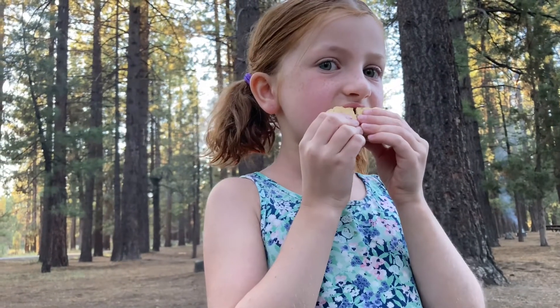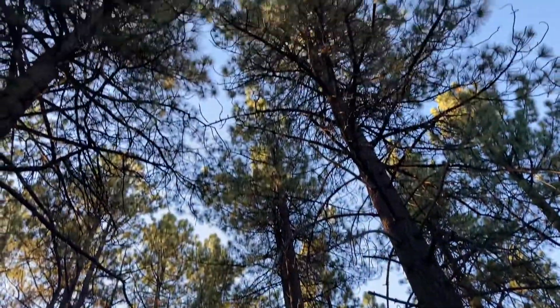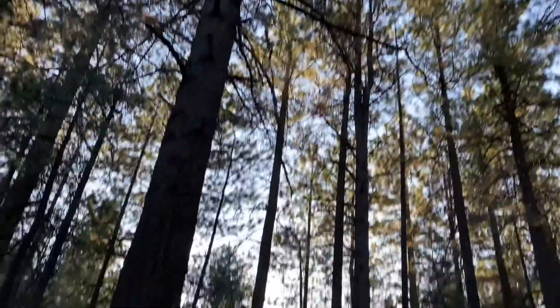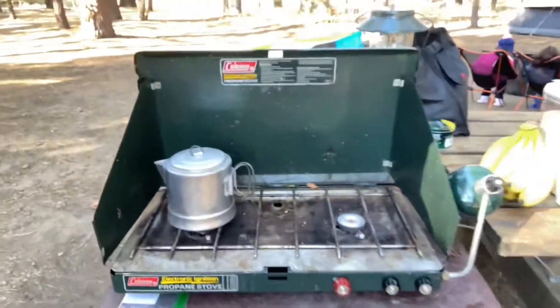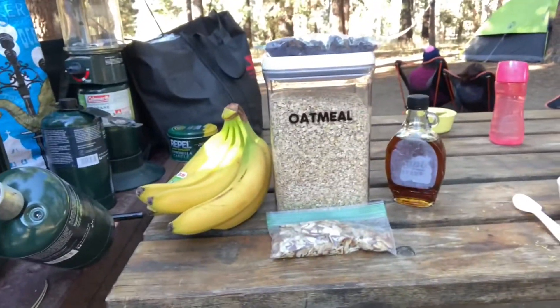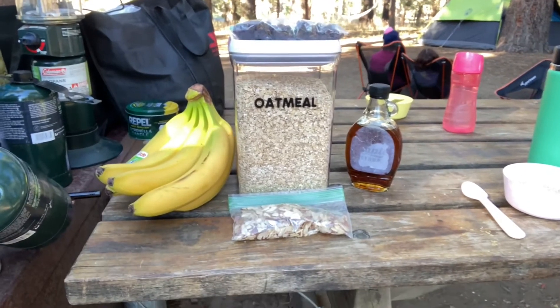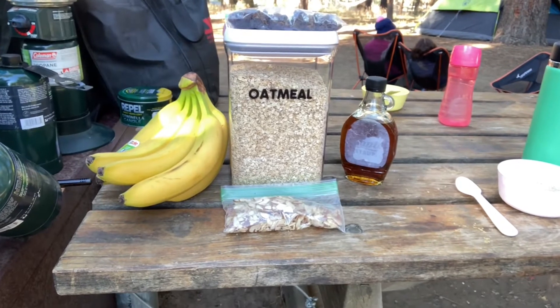It might take some training in the beginning. I'm enjoying this gorgeous scenery. Good morning — it's the next morning and we're going to have some oatmeal for breakfast. We've got some boiling water here. I've got quick oats — for those, you just pour boiling water over the oats in your bowl and wait a few minutes and it's done.